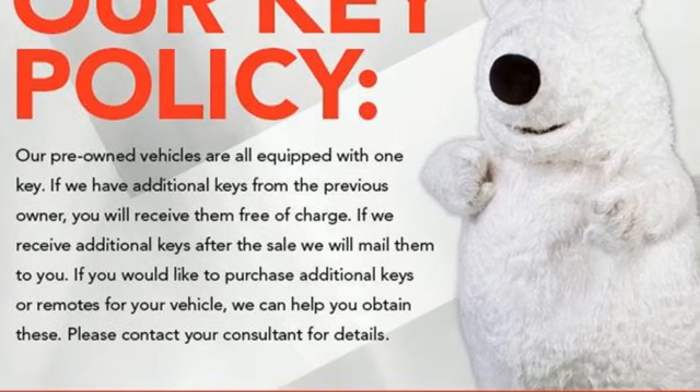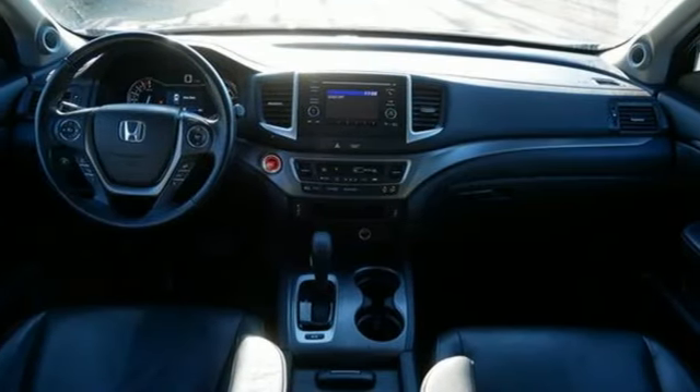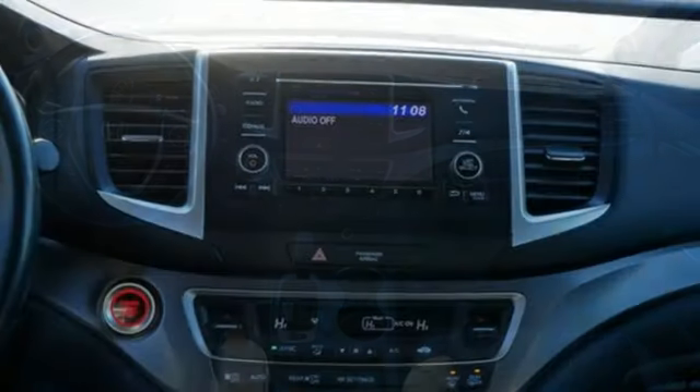It's well equipped with the features you need: V6 engine, electronic shift on the fly, automatic transmission, trailer hitch receiver, and external memory control.